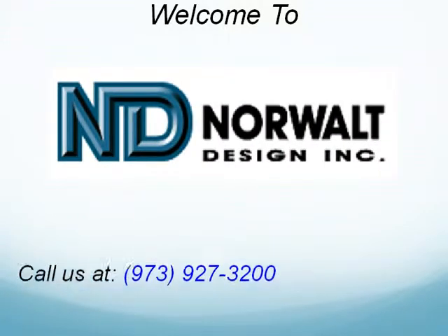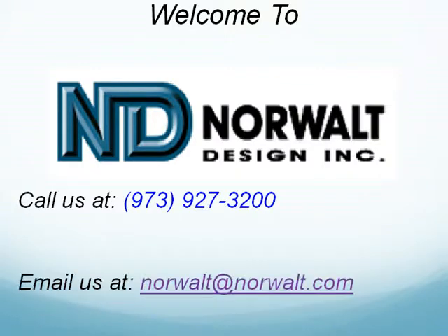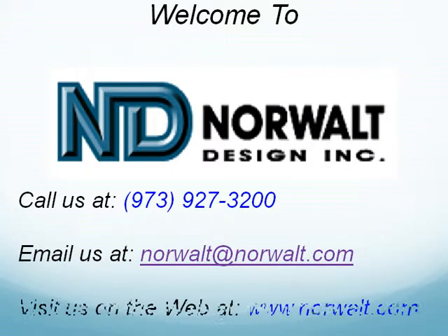Please call us at 973-927-3200, email us, or visit us on the web.